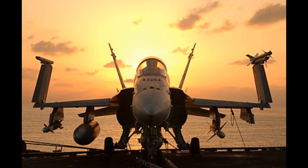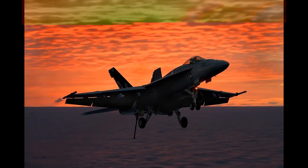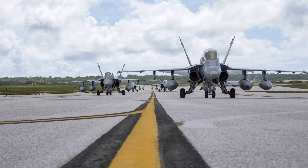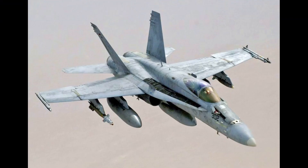The Hornet is a twin-engine aircraft with a length of 56 feet and a wingspan of 40 feet. Its top speed is around Mach 1.8 at high altitude, and it has a range of over 1,000 miles.